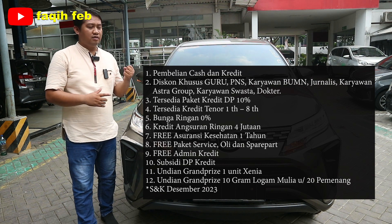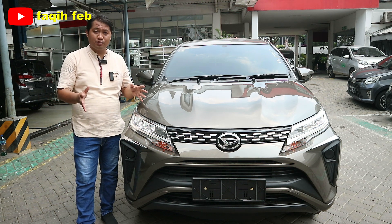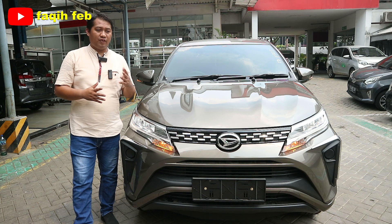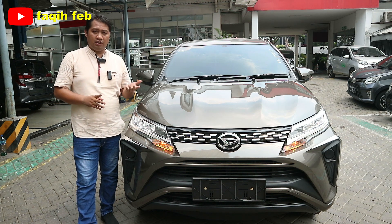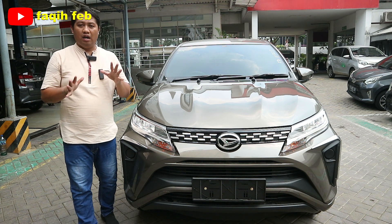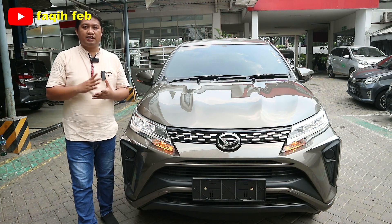Buat teman-teman yang berprofesi sebagai karyawan swasta, BUMN, Astra Group, jurnalis, tenaga medis, dokter, pengacara, guru, dan PNS, dapatkan harga khusus potongan harga khusus. Untuk pembelian unit ini juga dapatkan paket bundling free oli, servis, dan angsuran, termasuk biaya spare part. Pembelian kredit secara syariah juga bisa — kami bekerjasama dengan finance leasing syariah dengan DP dan angsuran yang ringan. Untuk tes drive bisa hubungi nomor yang ada di bawah deskripsi.